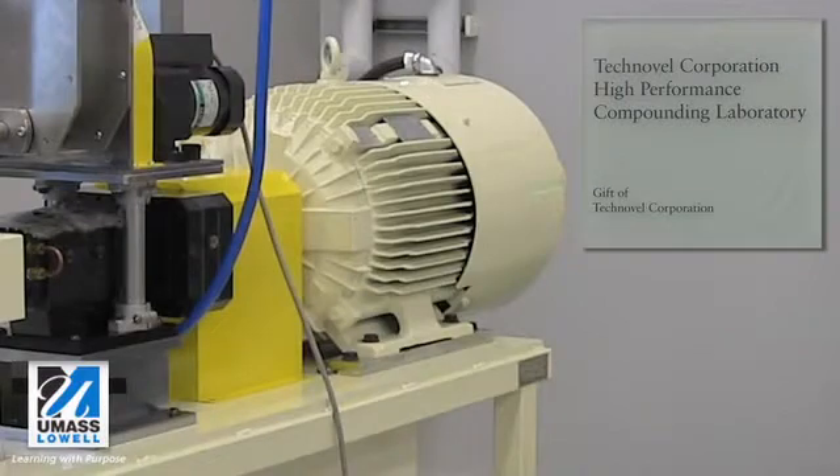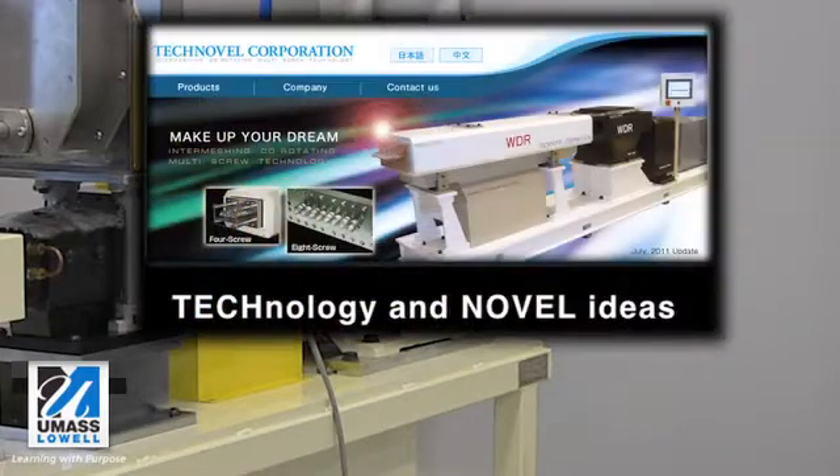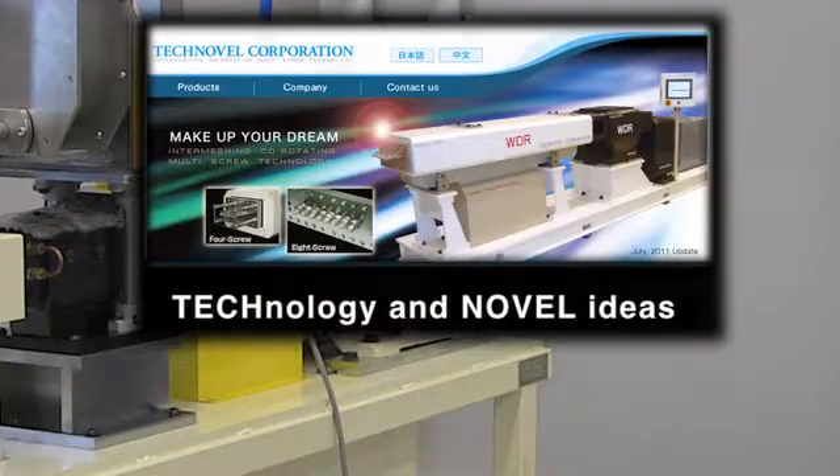The Technovel Corporation was established in 1991 with a philosophy to be a manufacturer that supplies products with modern, advanced technology and novel ideas.